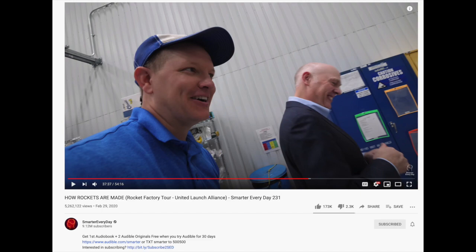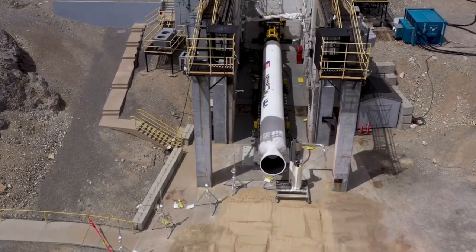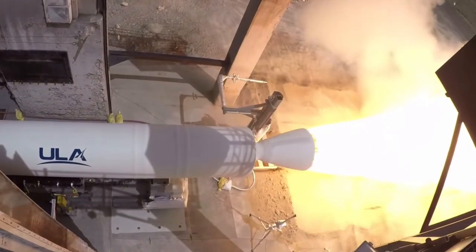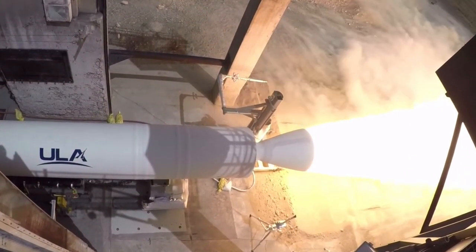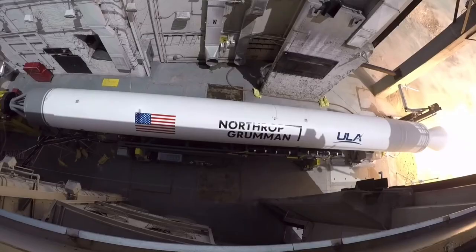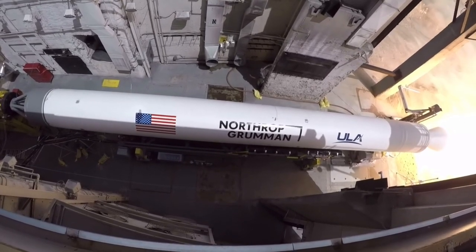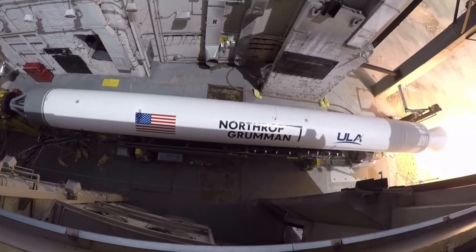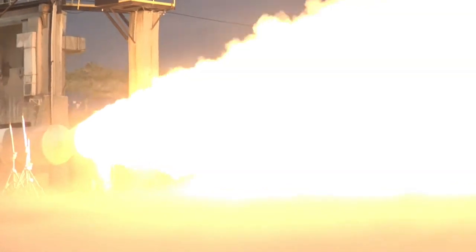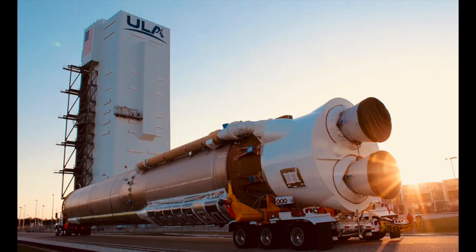Vulcan uses strap-on GEM 63 XL boosters to enhance payload capacity. These are going to replace the Aerojet Rocketdyne manufactured AJ-60 boosters, and interestingly, they'll be able to offer configurations that include six strap-on boosters, while the Atlas V could only have five. This was because of liquid fuel feed lines on the outside of the tank that could not be occluded. Aerojet was the real loser of the Vulcan procurement decisions, losing out on both the first stage engines and booster choices.